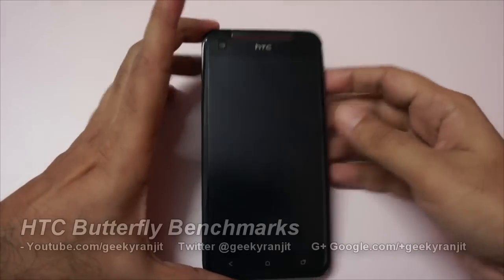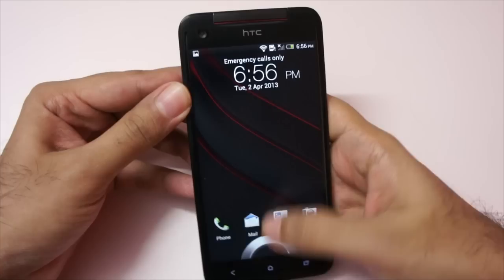Hi there, this is Ranjit from tech2buzz.com and in this video we're going to do the benchmarking for the HTC Butterfly, which is a high-end Android phone by HTC.